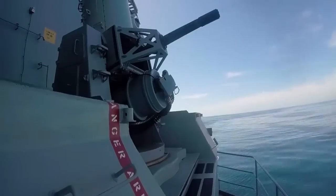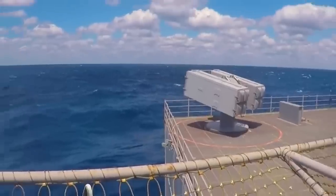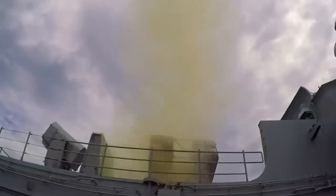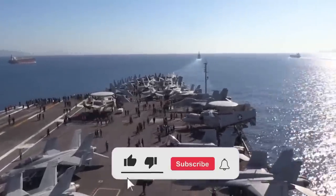The Ford proved itself impressively — this awe-inspiring vessel withstood the impact of three 40,000-pound underwater blasts, a testing period known as full-ship shock trials, proving its ability to sustain operations in a simulated combat environment.